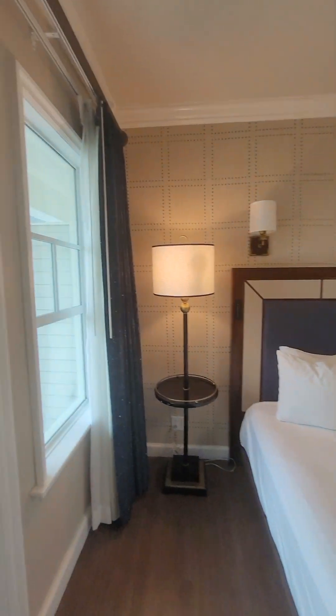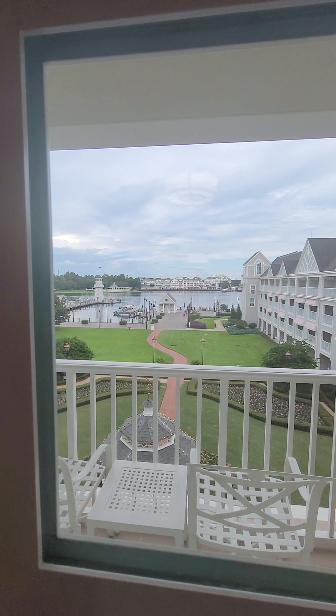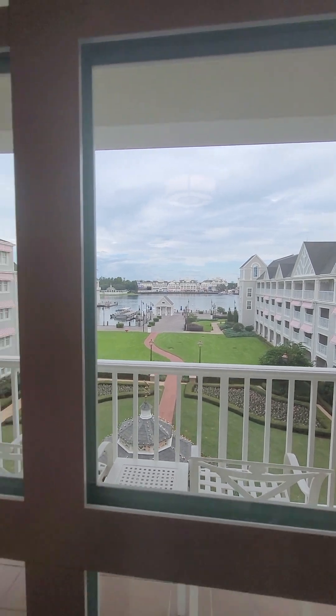But let's check this view out. You have a nice patio here, and the best part is the view — because this is a water view room.